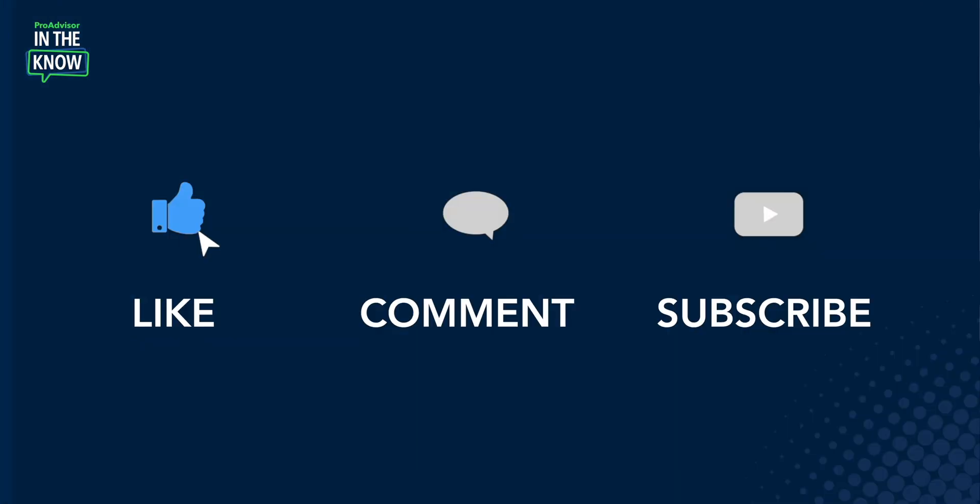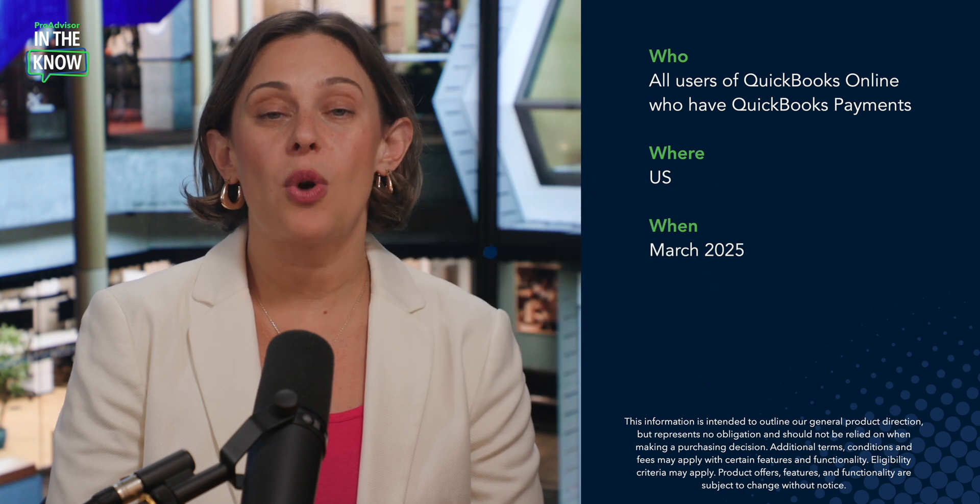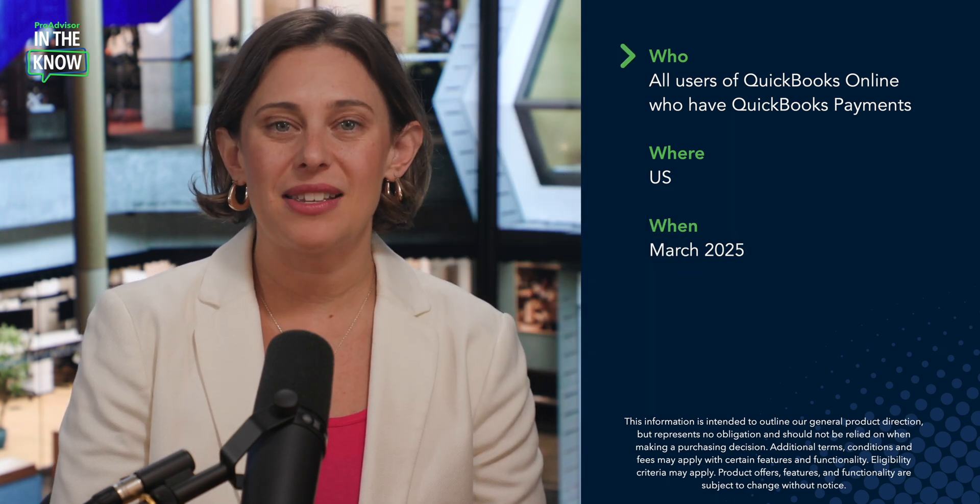That's a wrap — thank you so much for that demo. And thank you for watching. If you find this update interesting or helpful, go ahead and like, comment, and subscribe. Let me recap with the fast facts: Tap to Pay on iPhone is available to all users of QuickBooks Online who have QuickBooks Payments in the U.S., as of March 2025.